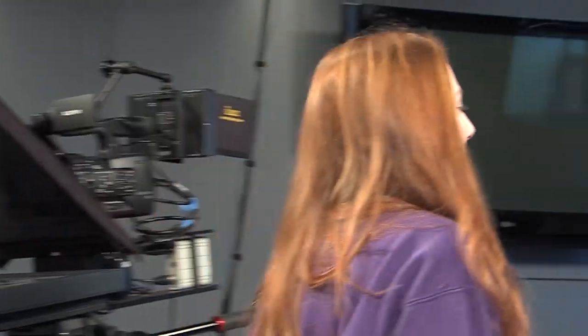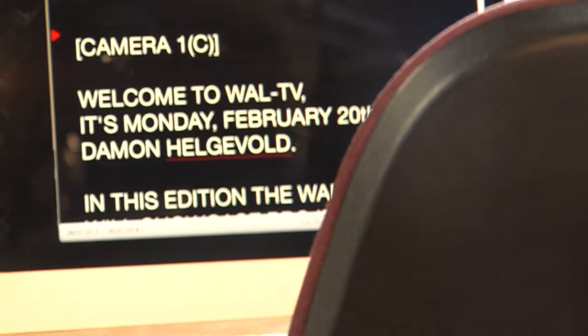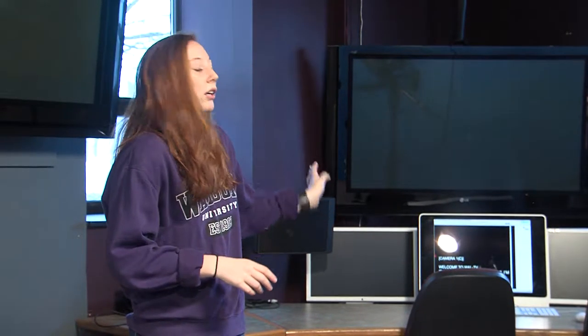Speaking of the teleprompter, we have the teleprompter operator right here — this is the person who sits there and does the scrolling. The teleprompter shows up on the cameras, and we need to control it somehow, so they sit here and scroll through, make edits if needed. If there's a spelling mistake or something like that, they come back here, change it up, and it goes directly to the cameras.